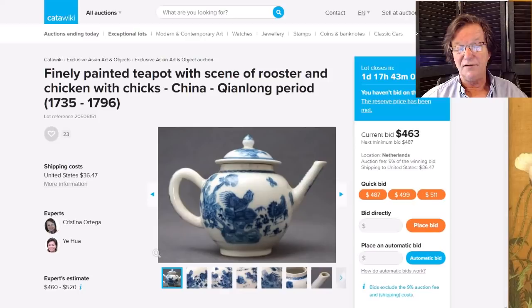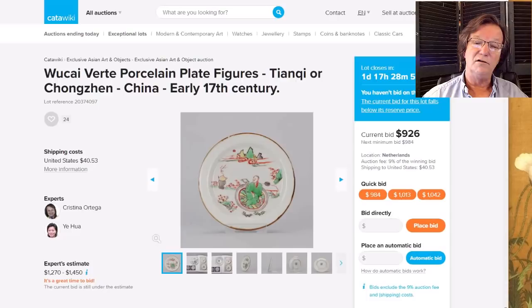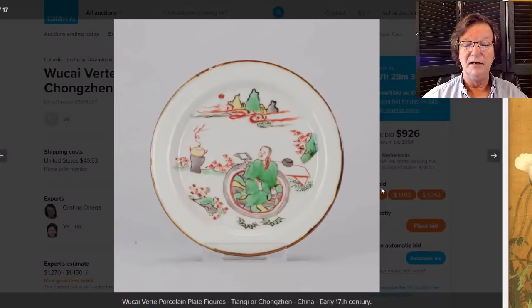There's a nice-looking Tianqi, early 17th century or so, plate — it's up to $1,000. It's a pretty rare example, beautifully decorated with a figure scene and mountains in the background, nice color, and appears to be in very good condition. We'll see how that does.